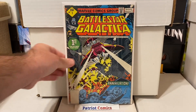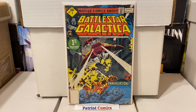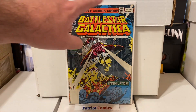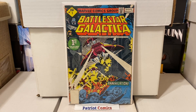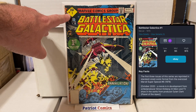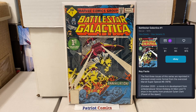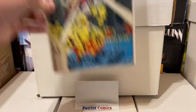This next book would have been a really good find, but it's in pretty low grade unfortunately — it's got a lot of spine ticks, color breaks, and some chipping. It's in pretty rough shape, but I figured I would save it from the dollar bin. This is Battlestar Galactica issue number one, and this is the Whitman variant. It has the blank UPC, also has the yellow diamond and the 35-cent price. Unfortunately, this is a bit of a reader copy.